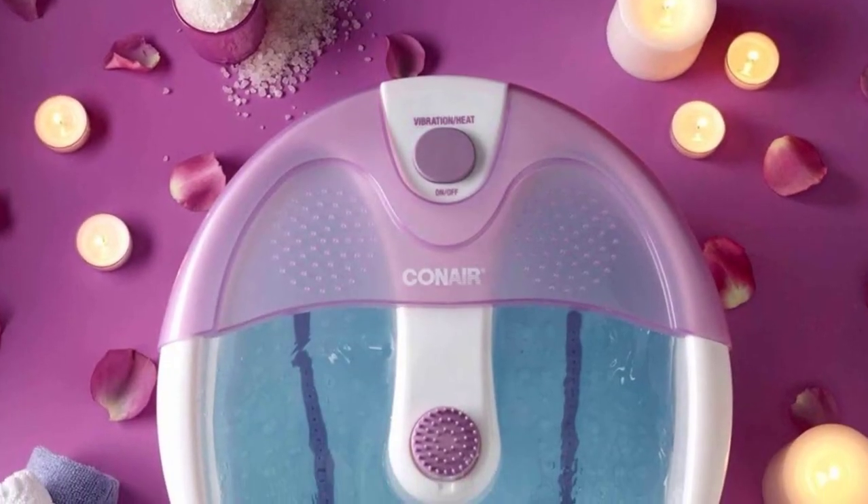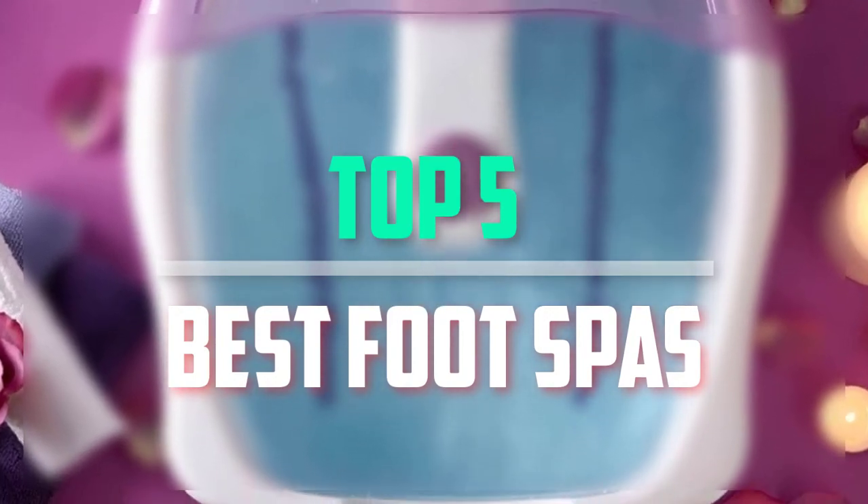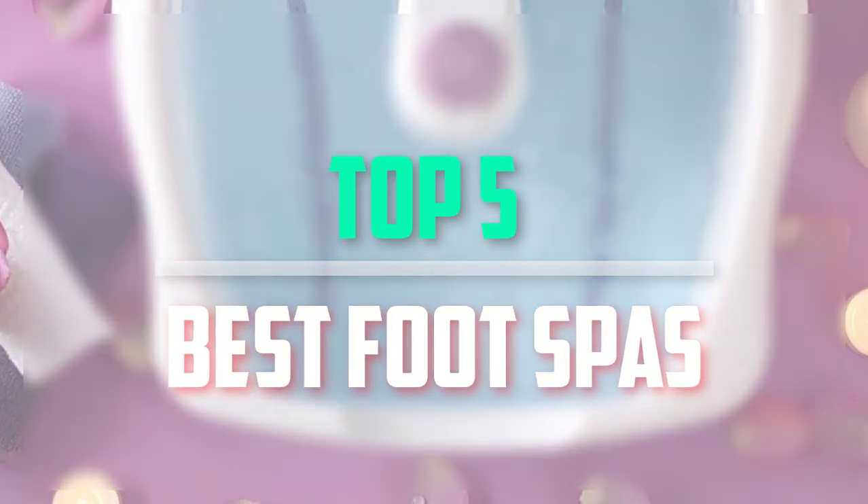Hello everyone, welcome back to our new video. In this video, I will give you more information about the top 5 best foot spas that are available on the market.